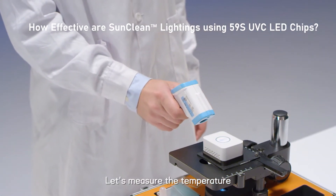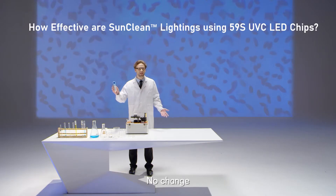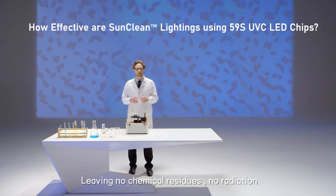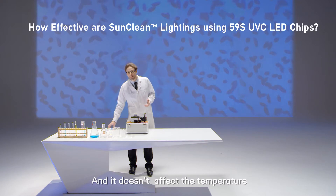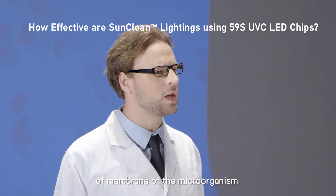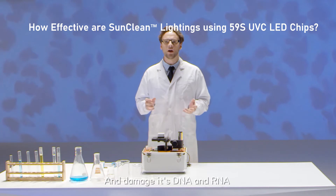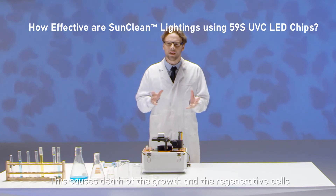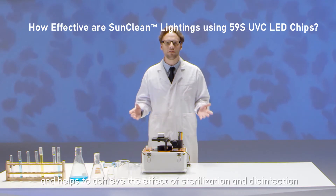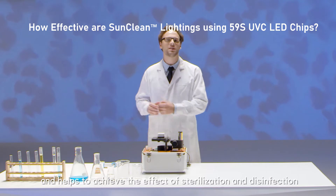Let's measure the temperature. No change. 59S UVC LED technology kills germs instantly and quietly, leaving no chemical residue, no radiation, and it doesn't affect the temperature. UV light of this spectrum range is able to penetrate the cell's nucleus and membrane of the microorganism and damage its DNA and RNA. This causes death of the growth and regenerative cells, achieving the effects of sterilization and disinfection.